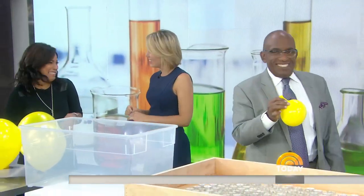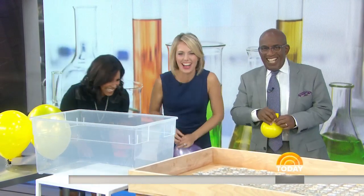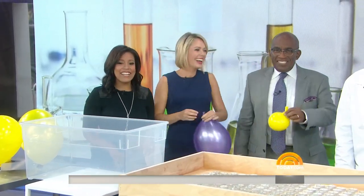Kathy Lee and Hoda after these messages. This is great. I'm going to go give some more to Savannah. Kathy Lee and Hoda coming up next. Yes.